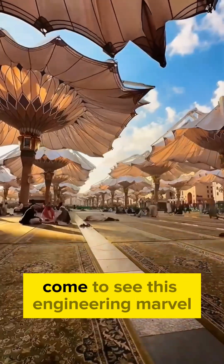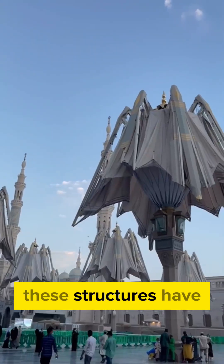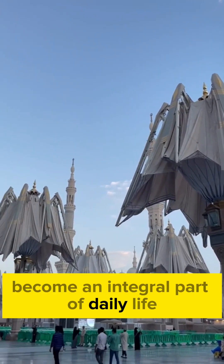Tourists from all over the world come to see this engineering marvel with their own eyes, and for the locals, these structures have become an integral part of daily life.